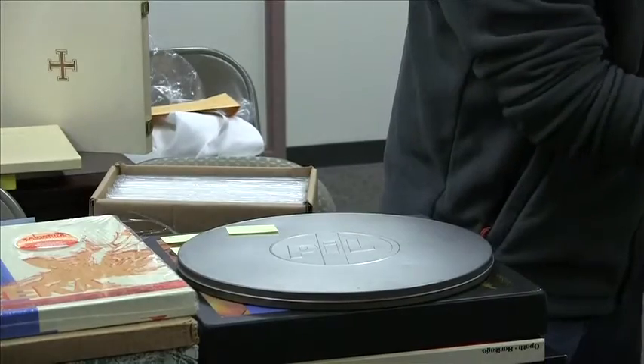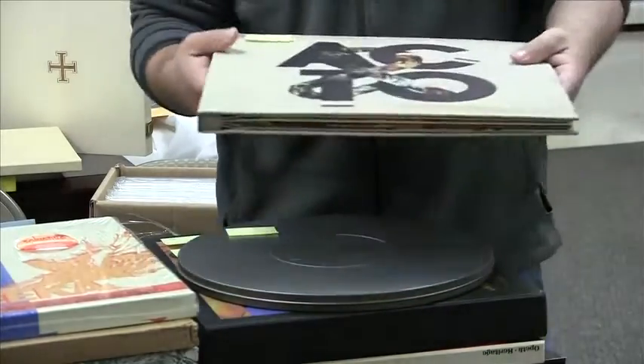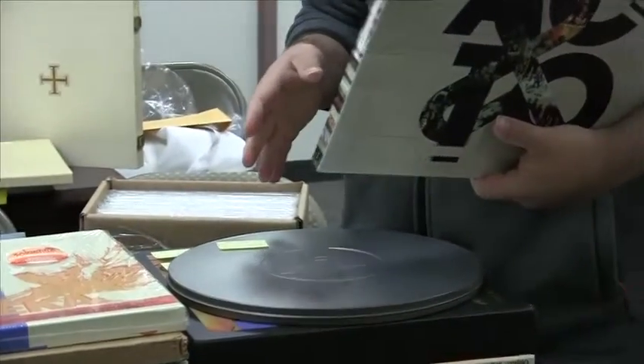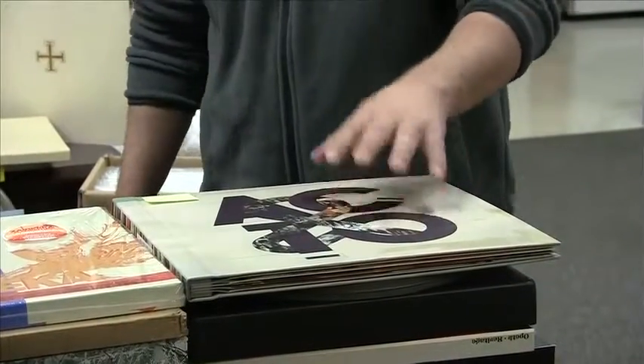A couple of other things we have here. This is a very cool item — it's from the label Arts and Crafts, a Canadian label. This is a label sampler: a 4 LP set on clear vinyl. I haven't been able to find this for sale anywhere else.